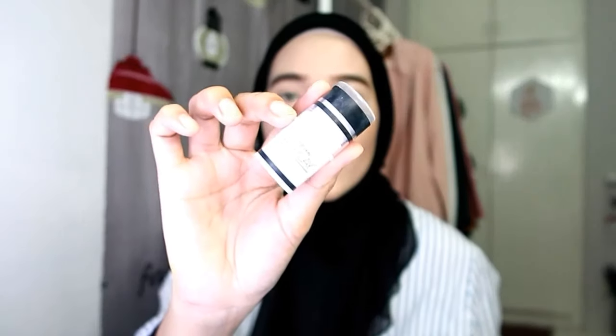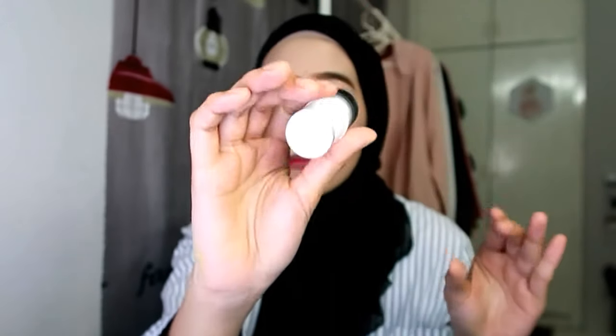Untuk blusher Nisha akan pakai cream blusher daripada Mary Kay - yang ni kod peach pop. Ambil sikit je sebab dia sangat pigmented, kita tak mahu muka jadi macam badut. Nisha buat blusher tanam sebab Nisha akan pakai blusher lagi - blusher tanam ni dia lambat hilang kat muka, kalau pakai powder dia cepat hilang.